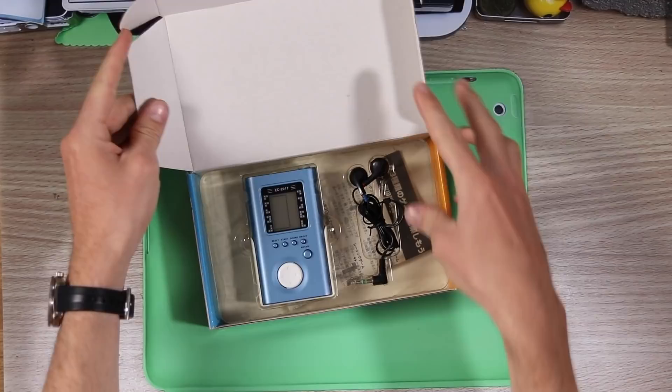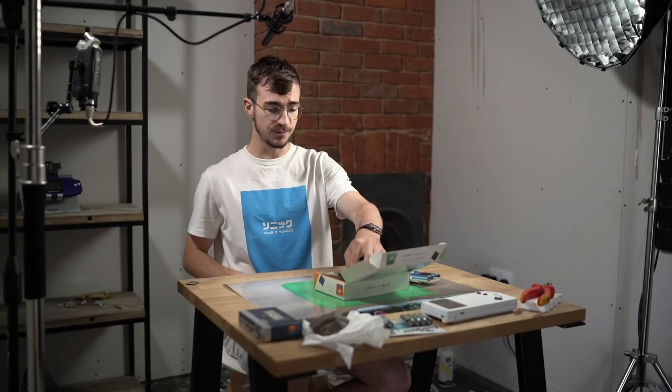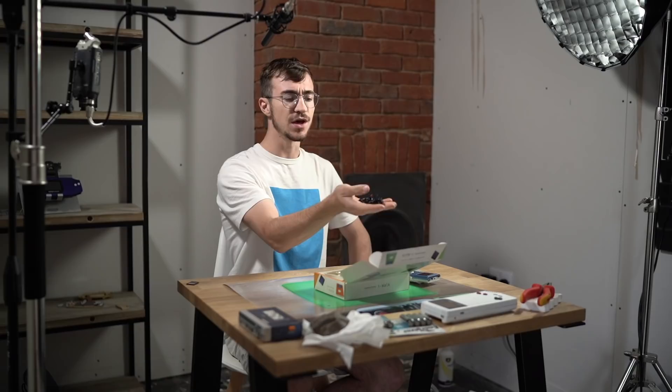So without any further ado, let's open up our GamePod. Wow, look — it's a GamePod! It looks exactly like a GamePod. Wow, that's an iPod Game Boy Pod. Brilliant. We've also got some headphones. One of the things that I find absolutely fantastic about these headphones is they're very similar to the actual Nintendo Game Boy headphones.